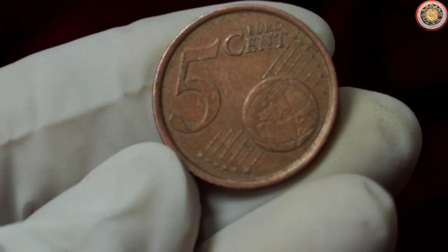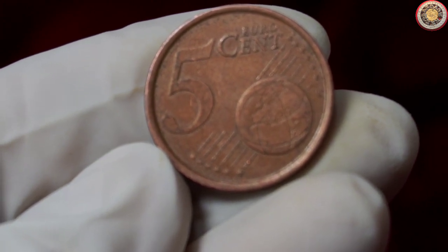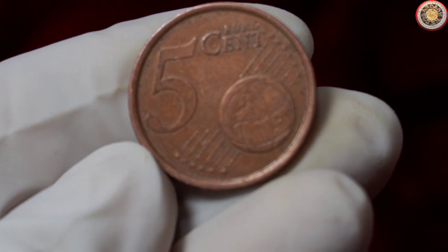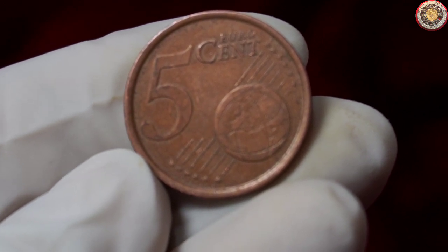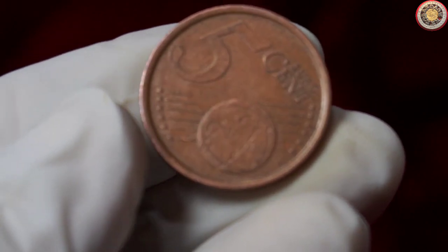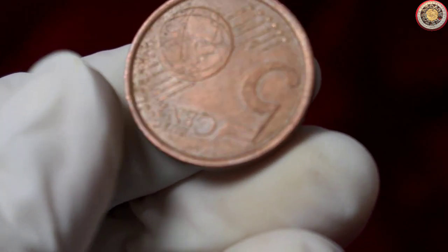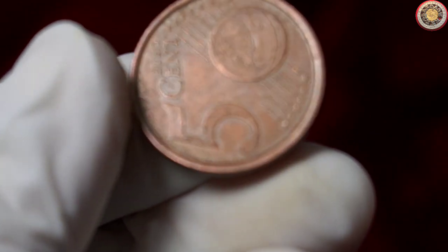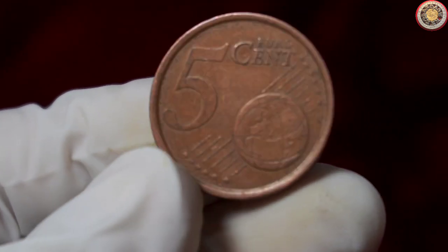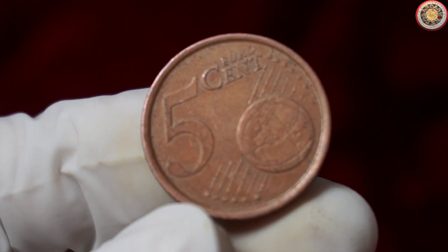Speaking of value, let's talk about the current market worth of this coin. As with any collectible item, the value can vary based on factors such as rarity, demand, and condition. At the time of filming this video, a 5 cent euro 1999 España coin in good condition could be valued at a certain amount. However, it's important to note that coin prices fluctuate over time, so it's always a good idea to stay updated on the current market trends.